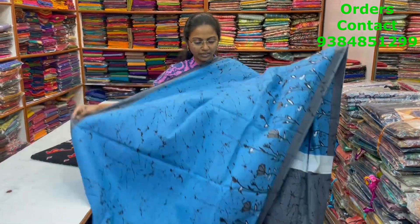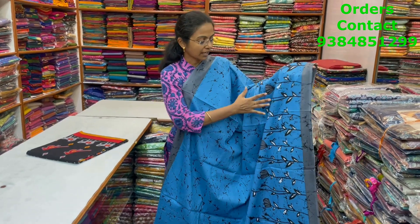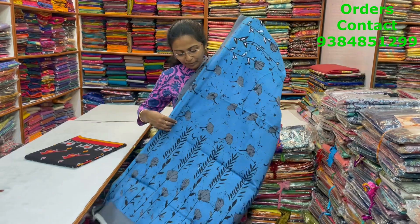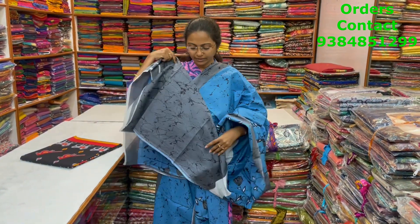A nice blue with grey color combination, lovely Malkatan saree with nice marble style design in the body and floral pattern design in the borders. And the pallu of the saree and the blouse for this saree. The price of this saree is 800.